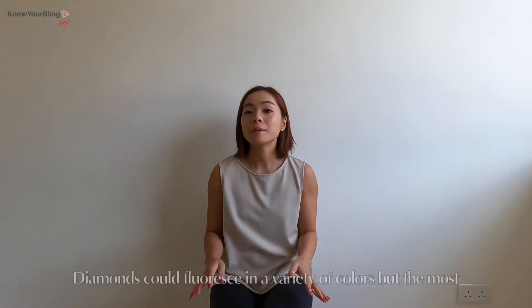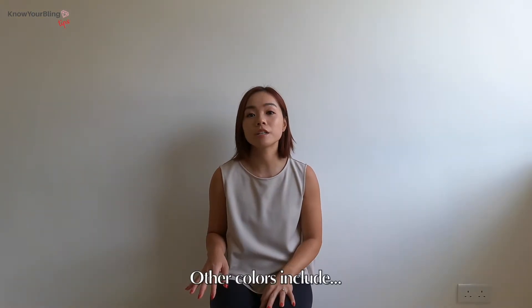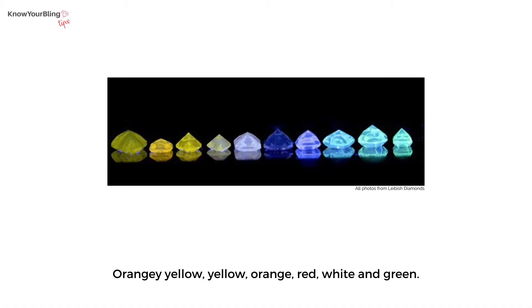Is it only blue? Diamonds could fluoresce in a variety of colors, but the most common one is blue. Other colors include orange-yellow, yellow-orange, red, white, and green.